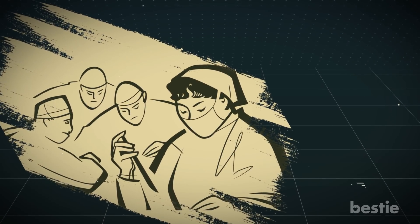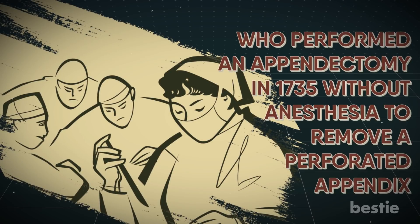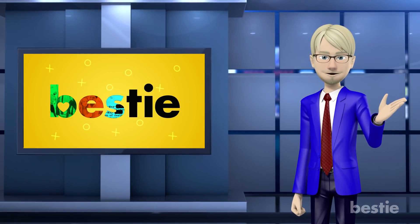Did you know that the first report of an appendectomy came from Amyon, a surgeon of the English army who performed an appendectomy in 1735 without anesthesia to remove a perforated appendix? Hi viewers and welcome back to Bestie!